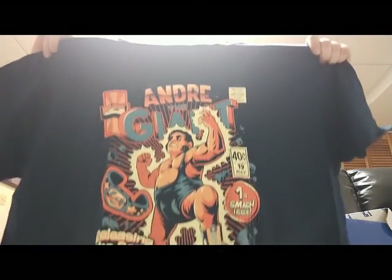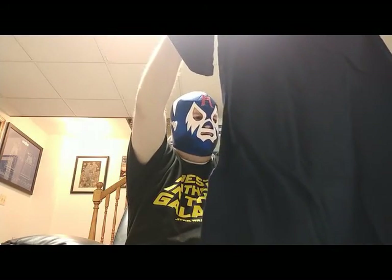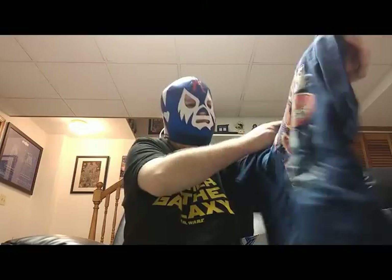Here we go — I get the big 2X sizes. Oh my goodness, we got Andre the Giant as a comic book! Did you see that? Andre the Giant is depicted like a comic book first issue. Awesome — that is great. Good color, good graphics, I like it.